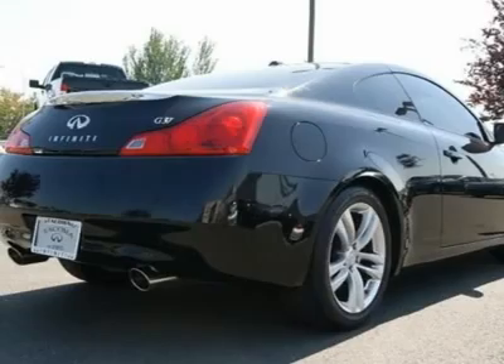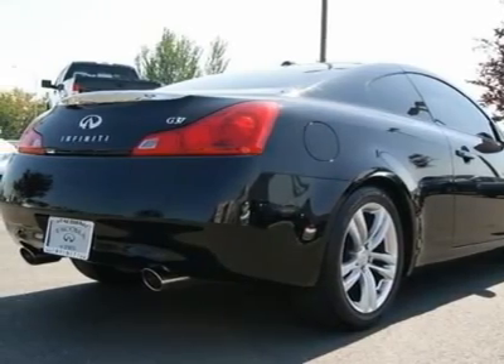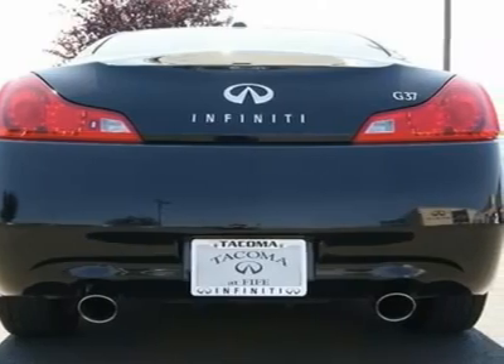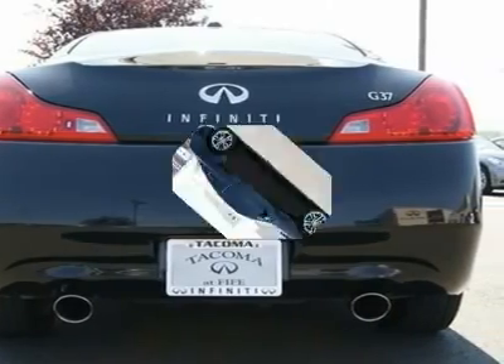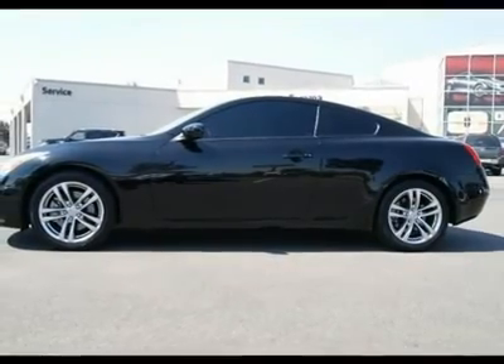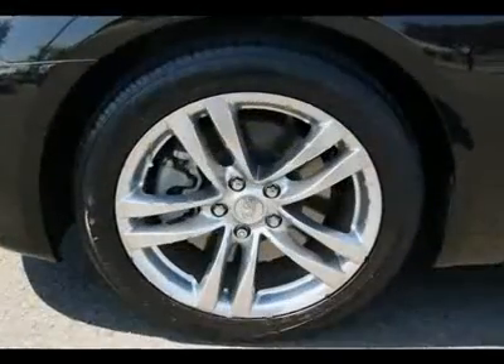This G37 is in near showroom condition and looks absolutely gorgeous in black-on-black leather. With all major services up-to-date and a great asking price, this G37 is one excellent value versus new. Contact us for a complimentary Carfax report.